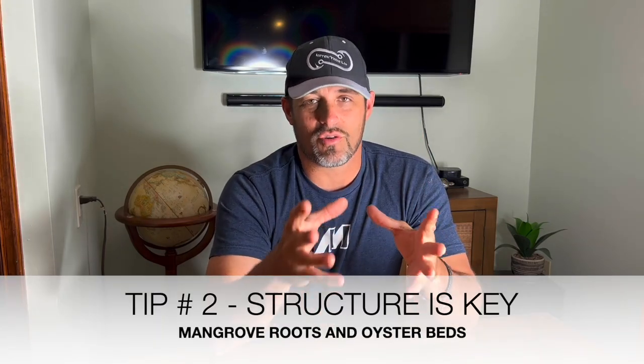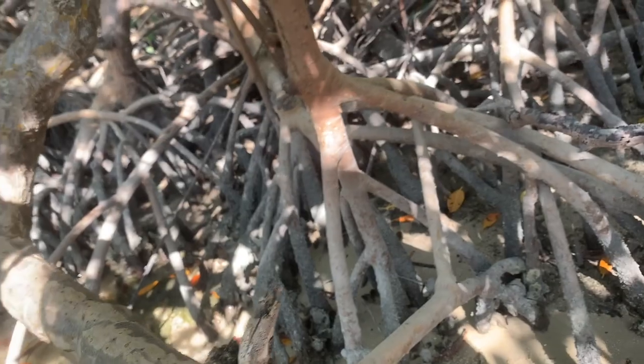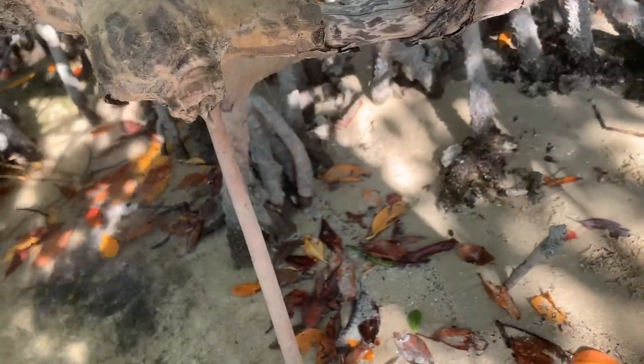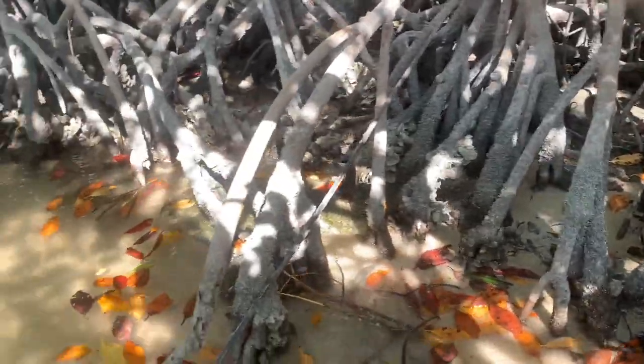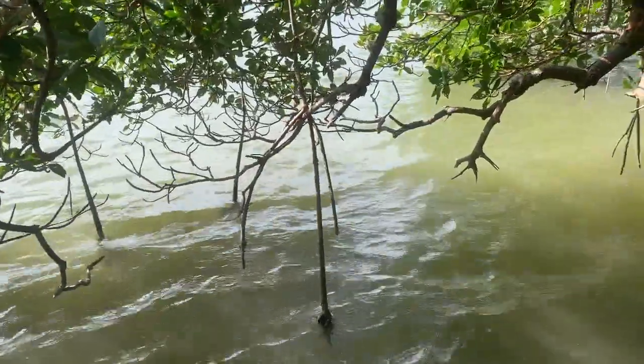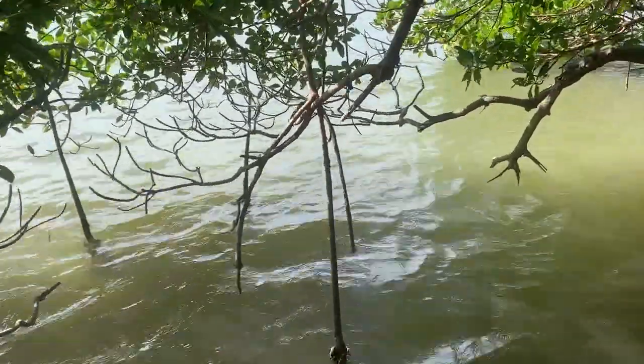Tip number two to be a successful fisherman in Chukaluski: you've got to have structure to find these fish. Mostly that's going to mean mangrove roots — they love hanging out in mangroves. Redfish, snook, and trout use the roots of the mangrove trees to hide from bigger predators like sharks, ospreys, pelicans, and porpoises. They're hiding in the roots for protection, but also using those roots to find food because that's where smaller fish hang out as well, and mangrove crabs crawl up and down the roots. So you've got to find structure — use the mangrove roots where they're going down into the water; that's a very good place to find fish.